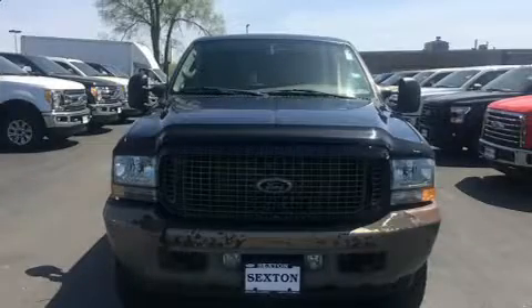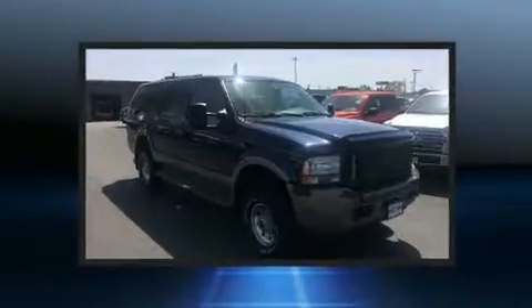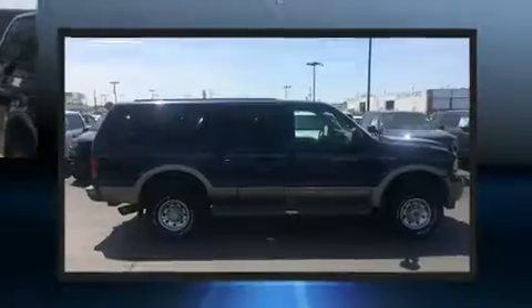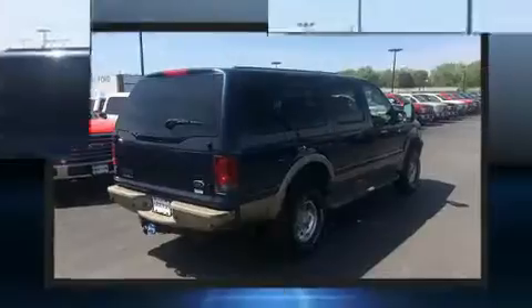Come test drive this 2003 Ford Excursion. It features four-wheel drive capabilities, a durable automatic transmission, and a powerful eight-cylinder engine. Turbocharger technology provides forced air induction, enhancing performance while preserving fuel economy.